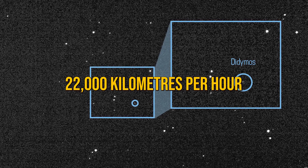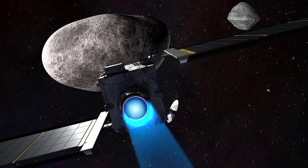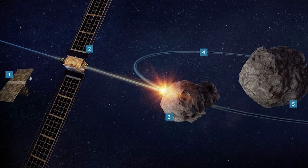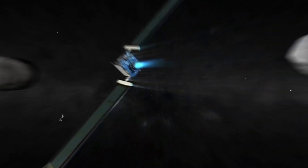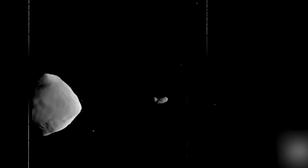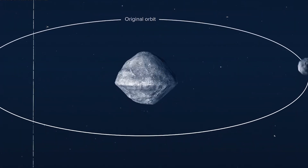As DART sped toward Dimorphos at 22,000 kilometers per hour, it got a clear view of the moonlet and its surface. One image, taken just three seconds before impact, shows Dimorphos as a pile of rocks left over from the early days of the solar system. The last fully sent image was taken just two seconds before DART hit Dimorphos. Then there's a partly sent image, interrupted by DART's collision with Dimorphos — capturing the intense moment when DART completed its mission in a flash.